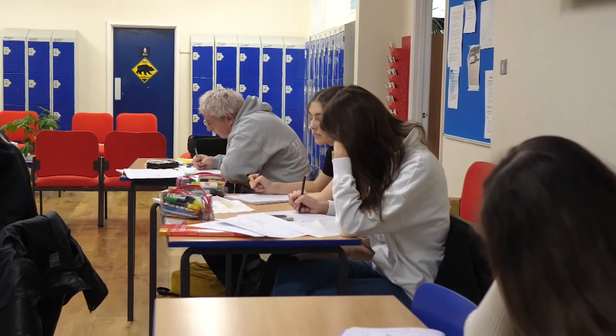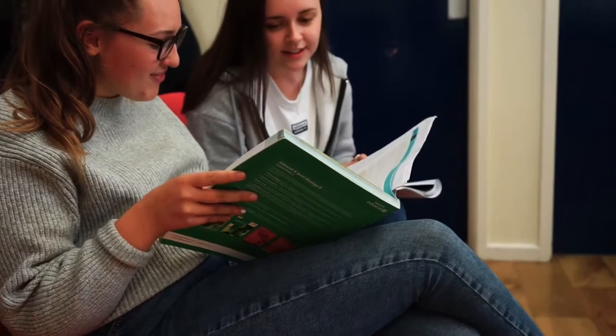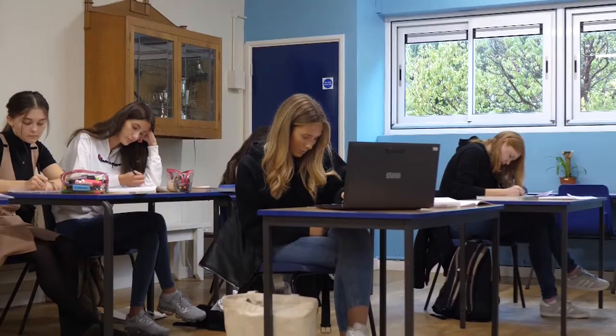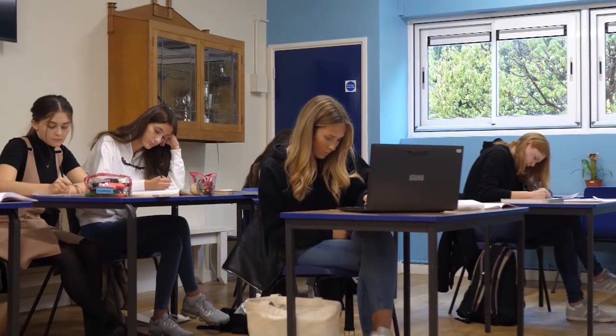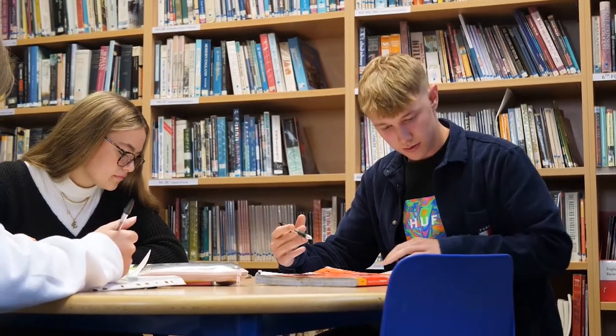This is our sixth form block where we spend a lot of our time studying and getting to know each other. It has four separate rooms, including two silent study rooms where we have supervised study lessons, a computer suite, and a common room with a brand new fully fitted kitchen.